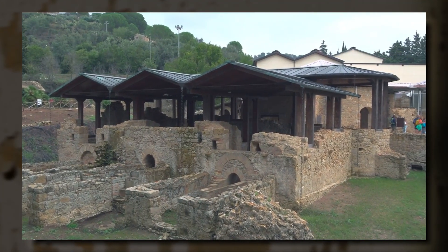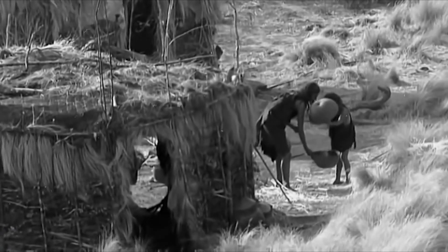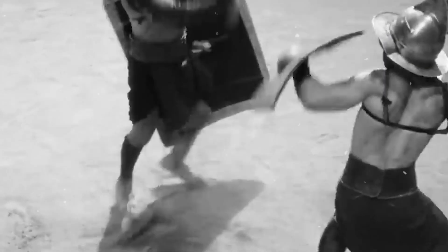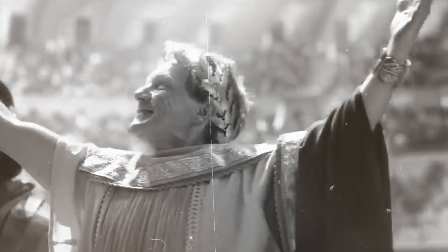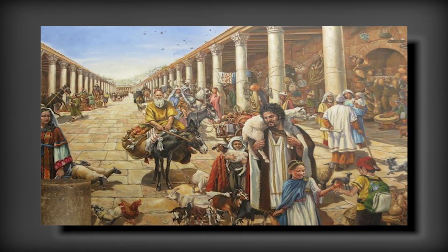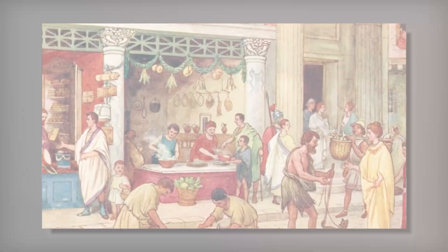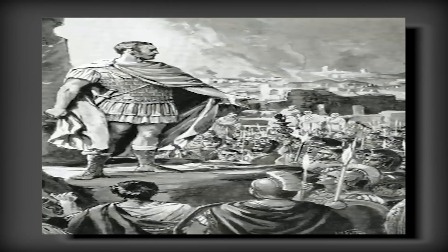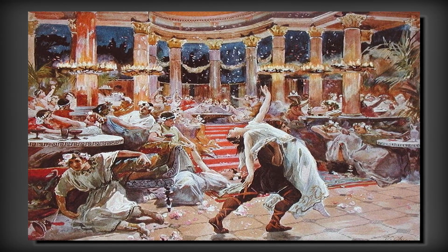The surrounding landscape also provided ample opportunities for leisure and recreation. The villa's residents could engage in various outdoor activities such as horseback riding, hunting, and fishing in the nearby forests and rivers. These pursuits served as enjoyable pastimes and as a means to showcase the owner's prowess and skill in sportsmanship, further enhancing his social status. Moreover, the villa's location near Piazza Armerina granted access to a thriving local community — a bustling hub of commerce, politics, and culture during the Roman Empire, offering ample opportunities to engage with other influential figures and participate in local events and festivities.